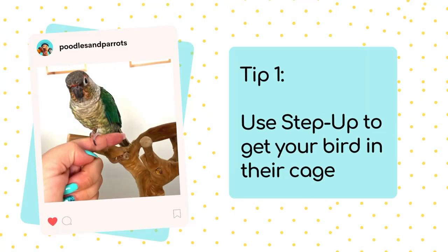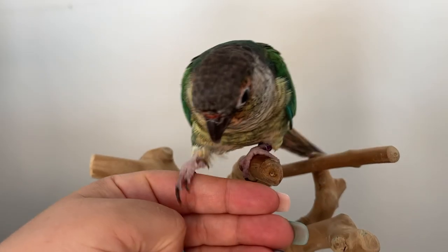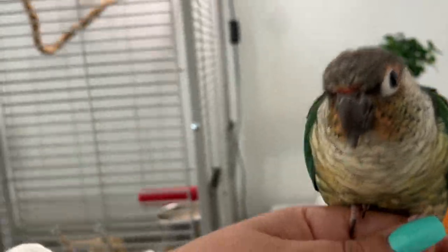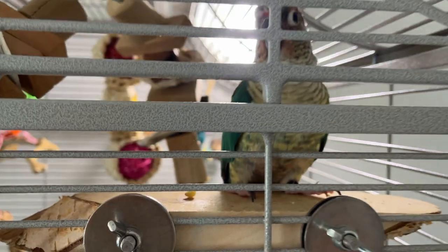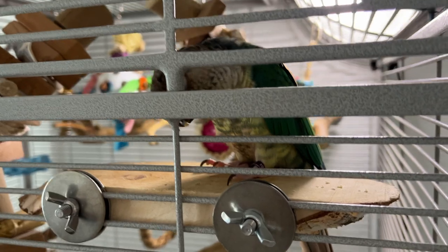The first tip I'm going to give you today is to train your bird to step up. Step-up training is when you give your bird your finger and they step up. When you train them to step up, you can get them to step up on your finger and then put them from your hand into the cage and gently place them in there. Then you'll want to reward them for going into the cage. In the beginning, you may want to offer a higher reward so that they know they've done a good job.